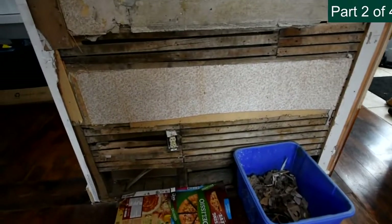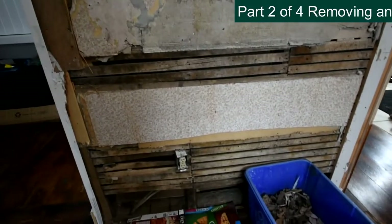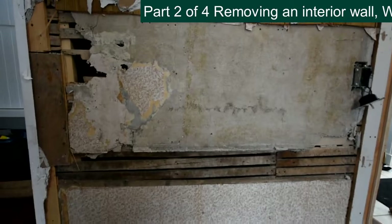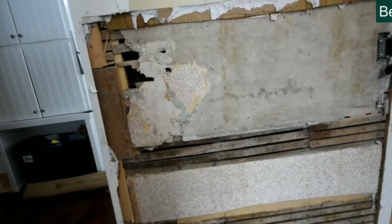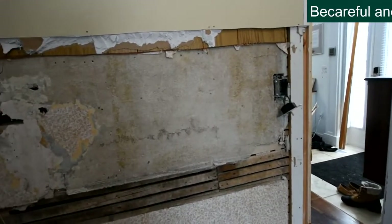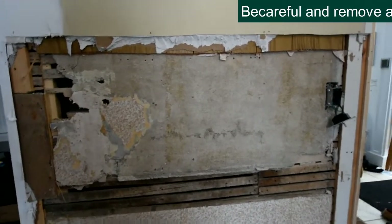Look what we found here. We came up about three feet and we found no lath and plaster — well, we found lath, but we didn't find plaster. And then lo and behold, look what we found — we found plaster. So there's a couple of layers. There's like 14 layers of old wallpaper on there and then a cement. It's basically plaster, is what it is.